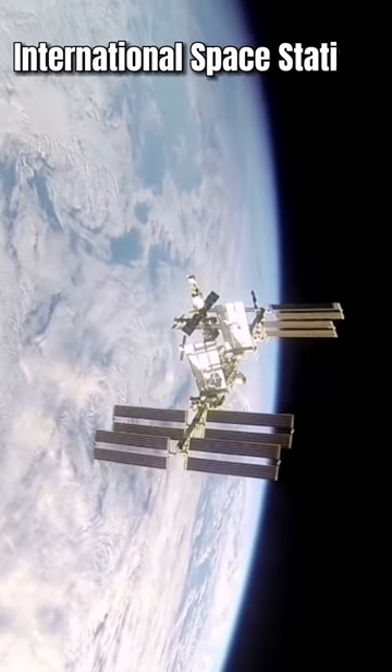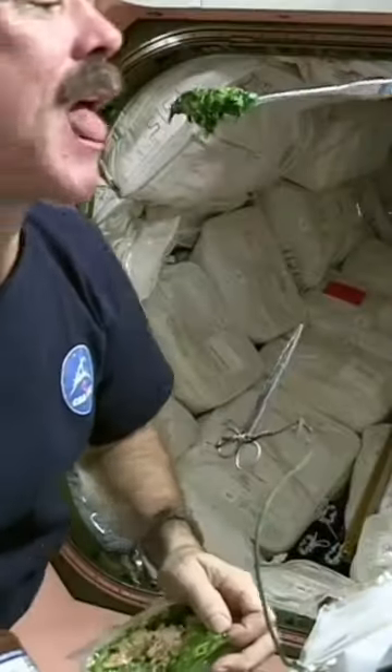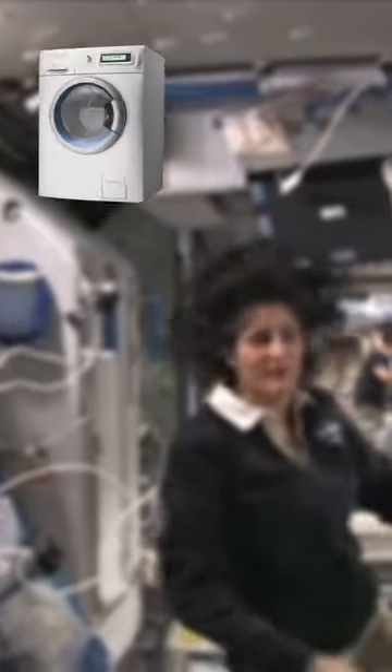Life in the International Space Station is obviously way more complicated than on Earth. There must be delivered not only food, water, and other usual supplies, but also breathable air and new clothes, because washers and dryers do not exist here.